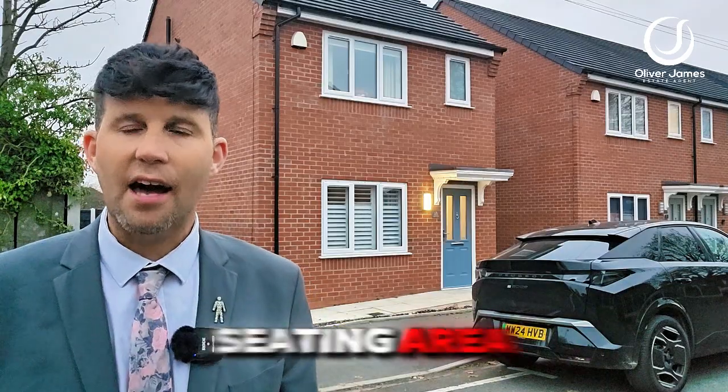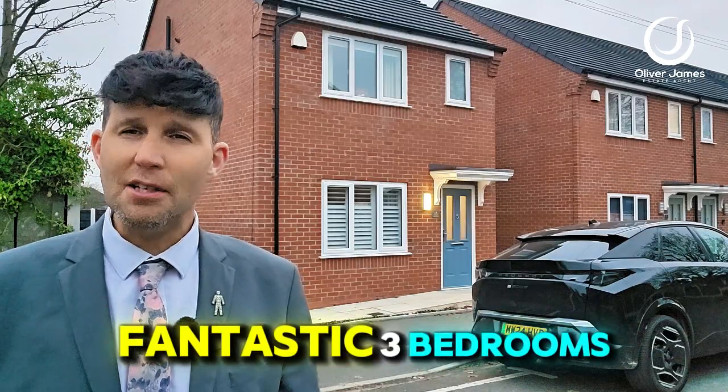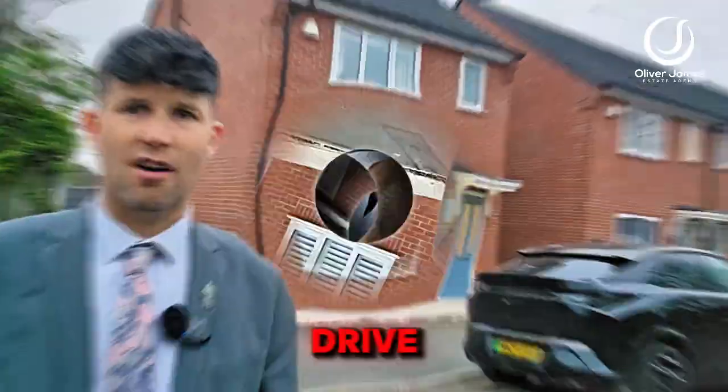There's a composite decking seating area and also a pergola there to catch the rays. Come and join me and I'll show you around this fantastic three bedroom detached on Osprey Drive.